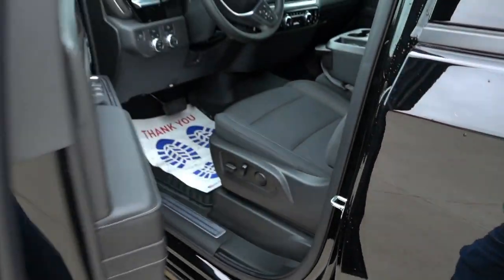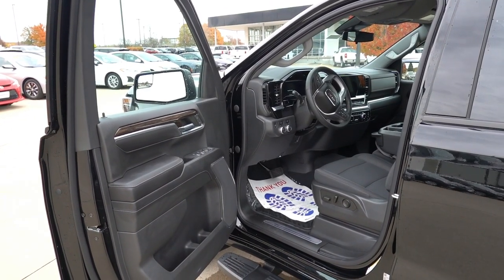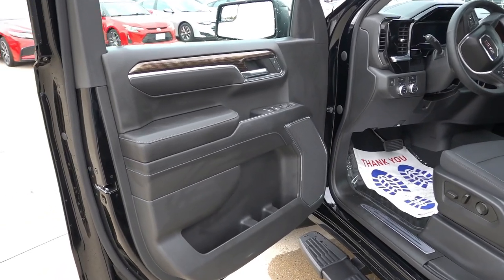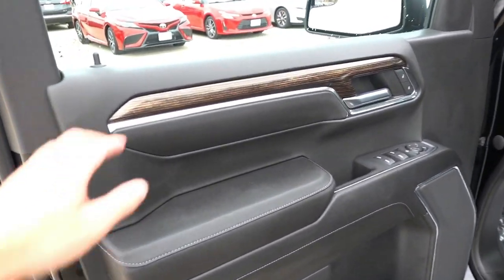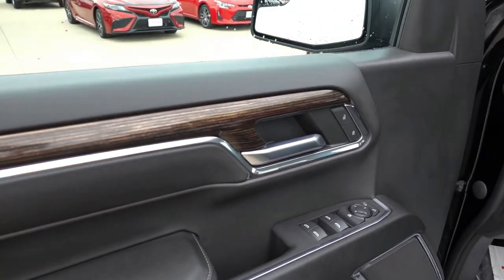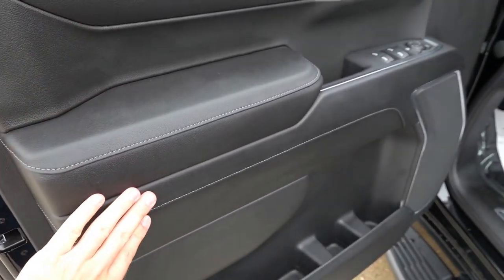Stepping on the inside of this truck, once again it has the Jet Black cloth interior. The Elevation sits about three steps up from the base model, so it's not going to have the base interior but it will have the updated refresh interior for 2022. Starting out here on the door panel, you do have soft-touch uppers with some faux wood accent trim and chrome bright work.